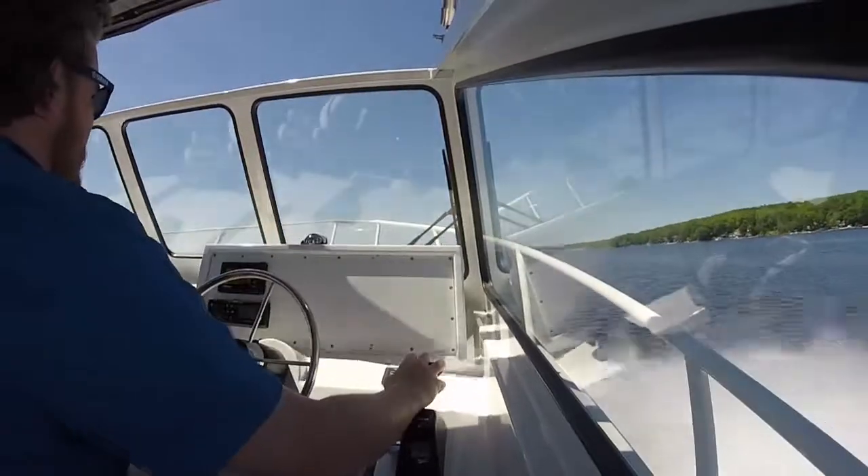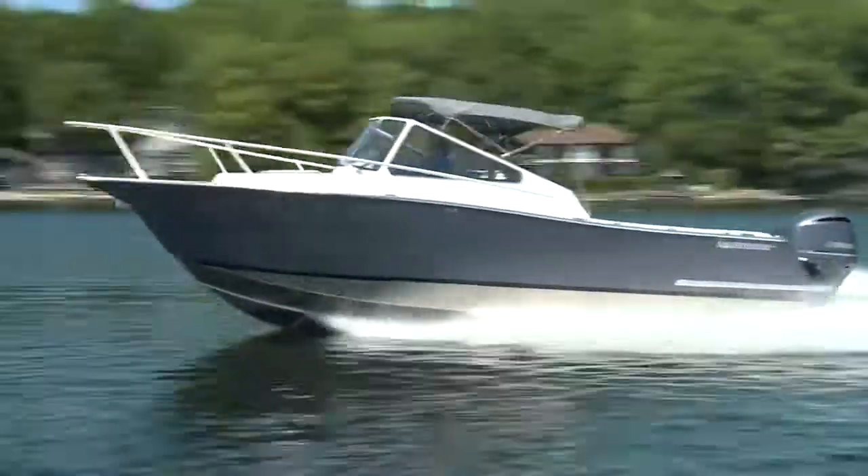And with a top speed of 52 to 53 miles per hour, you'll definitely want that protection.